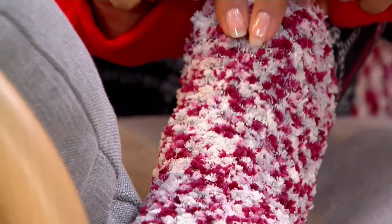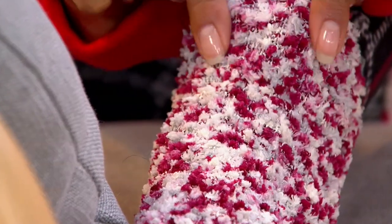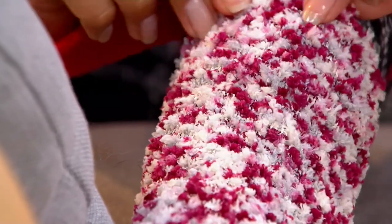They are a set of crew socks. You get all four, which means this is $7 a present, and they come in the best, sweetest colors.